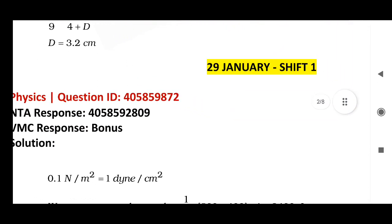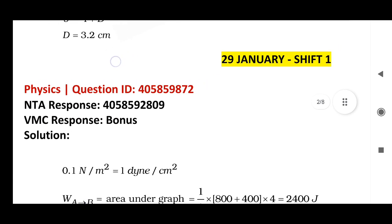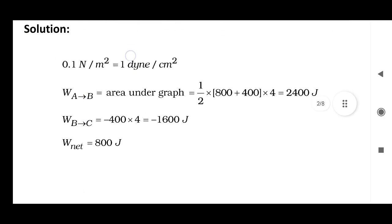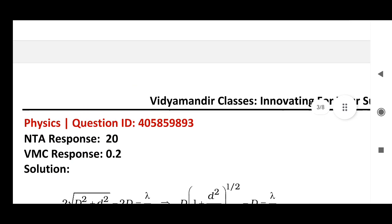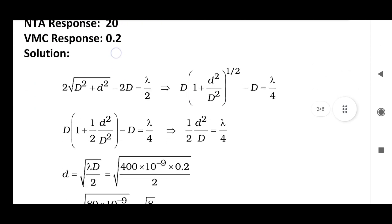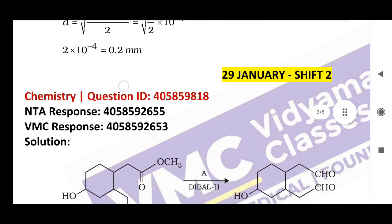January 29, Shift 1, Physics: question ID, correct answer, and bonus marks — this will be given as bonus marks. Next, same Physics: question ID, given answer is 20 but the correct answer is 0.2. This is the complete proof. January 29, Shift 2: question ID, NTA given answer, and correct answer.